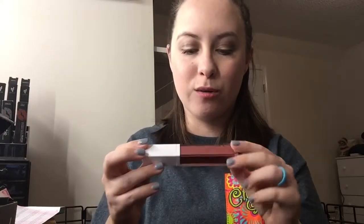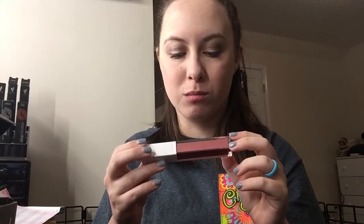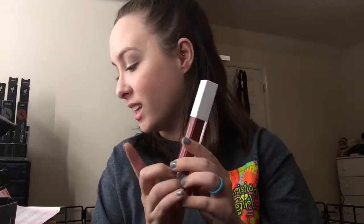This is $29. And then we got — oh my goodness — OFRA! We got OFRA Long Lasting Liquid Lipstick in the color Monaco. I'm not really good at pronouncing things, but look how pretty! And this is $20.